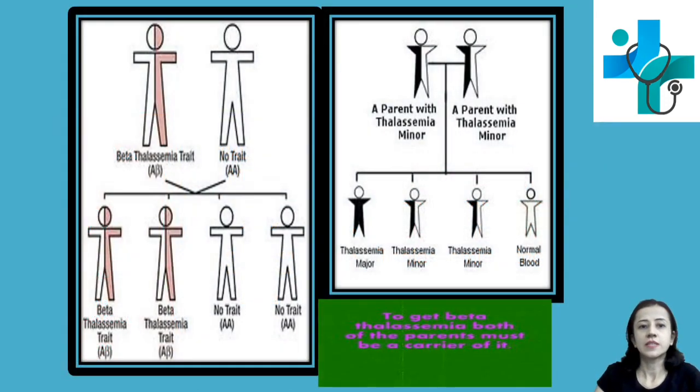You can see the transmission diagram here. If one parent is a beta thalassemia trait and the other has no trait, then 50% of the children are beta thalassemia trait and 50% are not. Whereas if both parents are thalassemia minor, then 50% of children are thalassemia minor, 25% thalassemia major, and 25% normal.